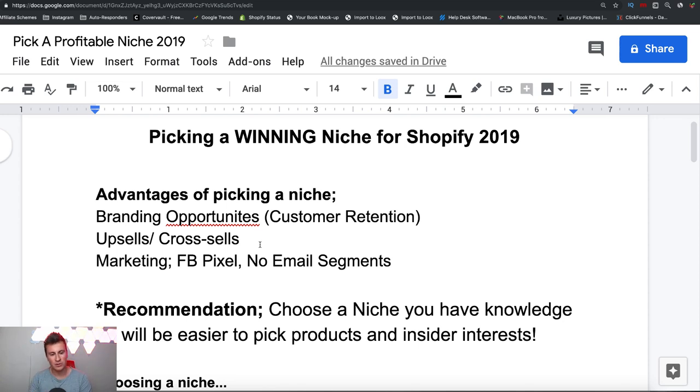Before we jump into it though, I just want to very quickly mention — as always I am going to give away a free one-to-one call with me, a chance for me and you to have a chat. You can ask my help in whatever way you need it, whether it's a store review, picking Facebook interests, looking at certain products — whatever it is. All you simply have to do is like the video and leave a comment down below.